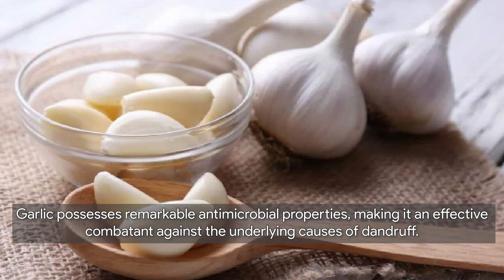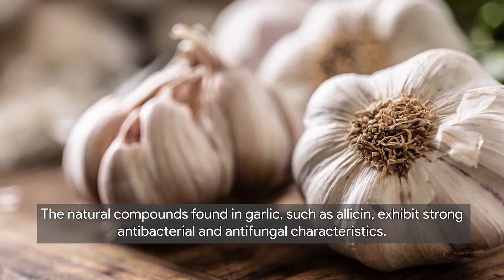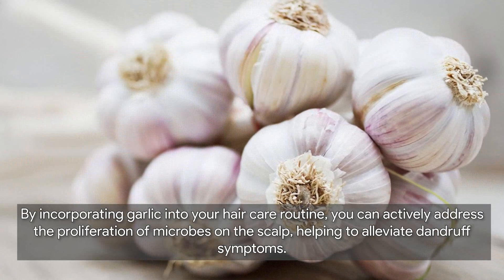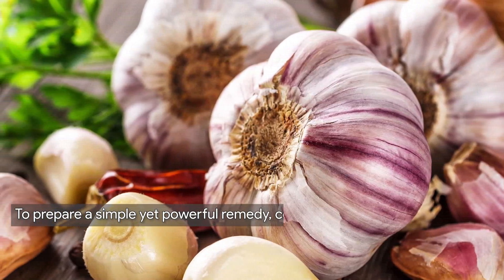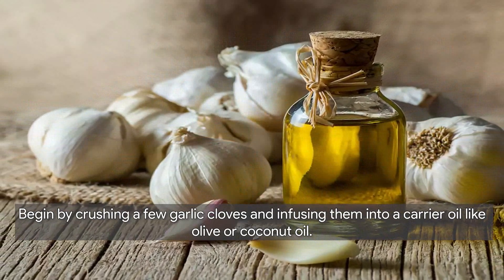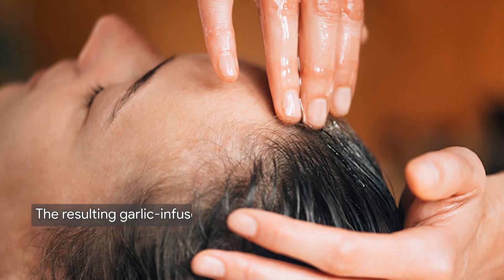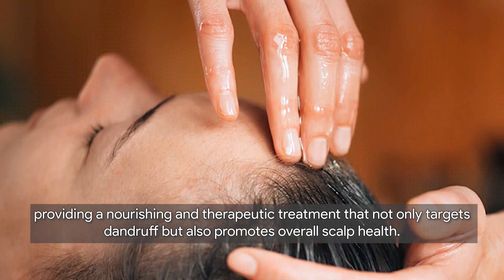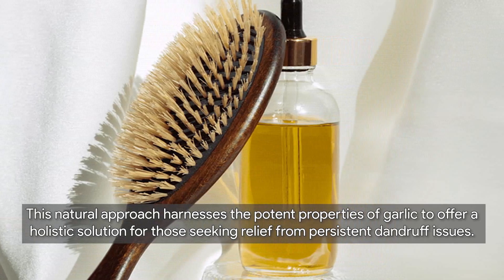Now let's talk about garlic as a potent remedy for dandruff. Garlic possesses remarkable antimicrobial properties — natural compounds such as allicin exhibit strong antibacterial and antifungal characteristics, helping to alleviate dandruff symptoms. To prepare a powerful remedy, consider making garlic-infused oil: crush a few garlic cloves and infuse them into a carrier oil like olive or coconut oil, allowing it to sit so the oil absorbs the beneficial compounds. The resulting garlic-infused oil can be gently massaged into the scalp for a nourishing and therapeutic treatment.